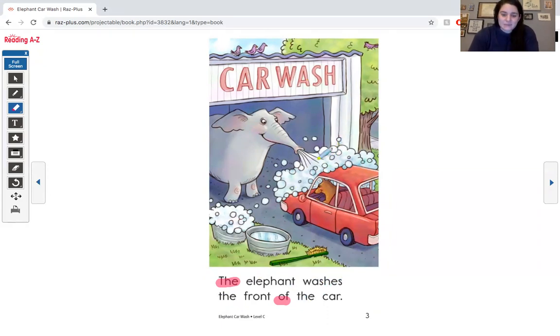The elephant washes the front of the car. I see in the picture the elephant is washing the front of the car. And that matches this word — FR makes the sound FR, like friend, Friday, front. Let's keep reading.